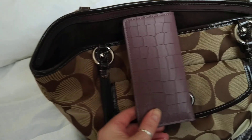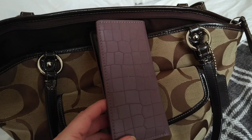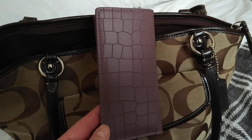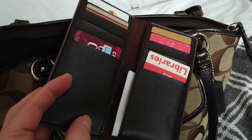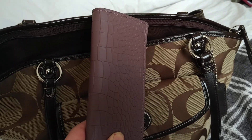This purse came from Amazon - one of the imports from China. This slides in the purse and I don't actually use the purse but I do use this sometimes.